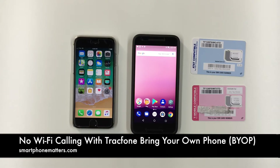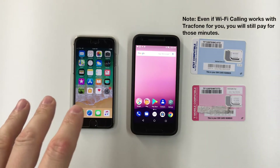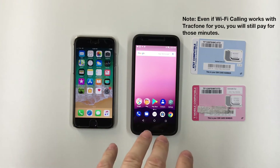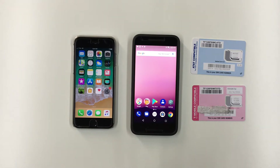Hey guys, today I wanted to talk about TracFone Bring Your Own Phone and Wi-Fi calling. I tried to use Wi-Fi calling with my TracFone Bring Your Own Phone, but it didn't work for me. I have two different lines activated on TracFone — one using the AT&T towers and one using the T-Mobile towers — and I was unable to get Wi-Fi calling to work with my Android phone and my iPhone.